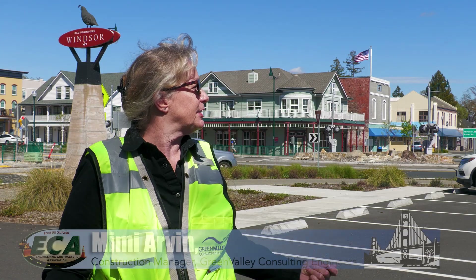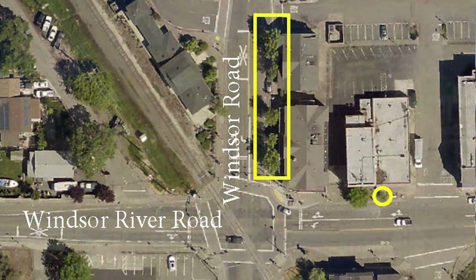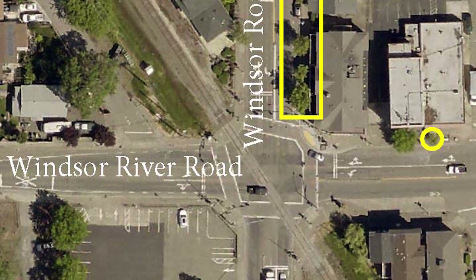The project involved taking an intersection and installing a roundabout. We were picked by the town of Windsor to design and manage this project, which we took from basically a concept level to a final design and then supported it during the construction phase.